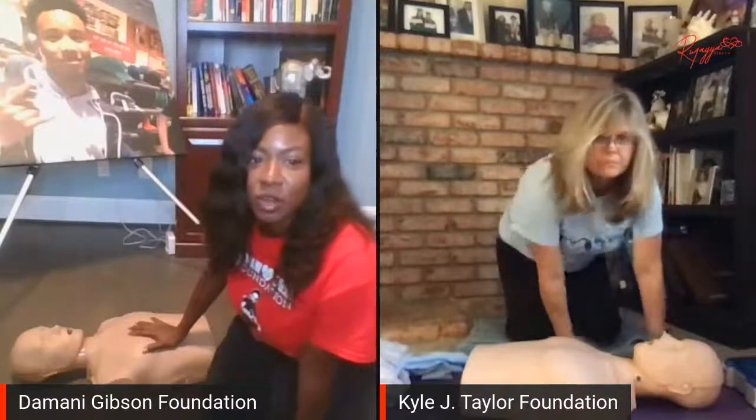Jennifer is a certified CPR instructor and she's going to guide us with some of the basic tips of CPR today. Do you want to give everybody a couple of minutes to grab their supplies? While we're waiting, why don't you tell us about the run?